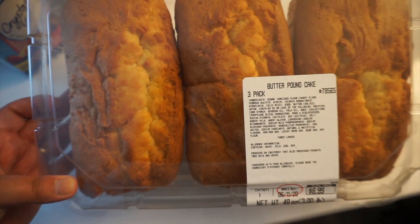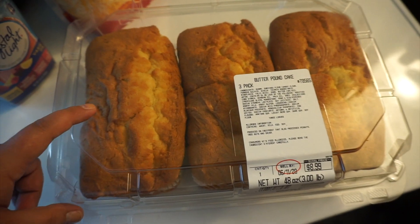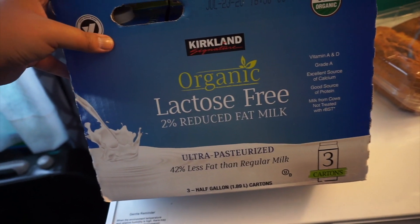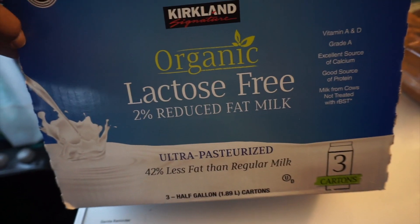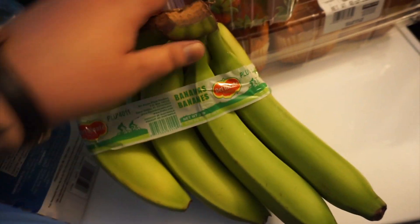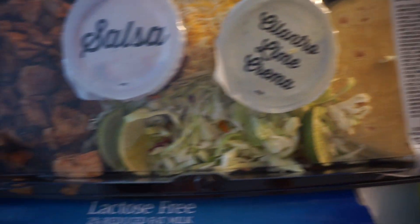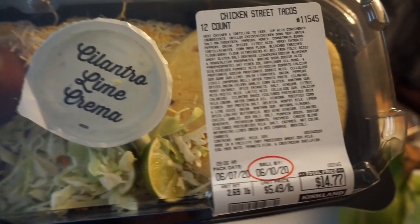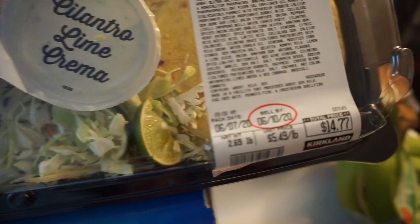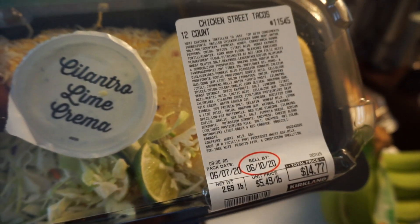Then we got some pound cake — Costco never has pound cake so we were excited. This isn't the healthiest but it's good. Next, we got some milk because we ran out — we always get the organic lactose-free 2% milk. Then I got some strawberries because you can never go wrong with strawberries. I also got some bananas. I got this chicken street taco set — we've had this before and it's a nice quick dinner. It comes with 12 and it's only $14.77, so not bad for 12 tacos. Let me know if you guys have tried these before.